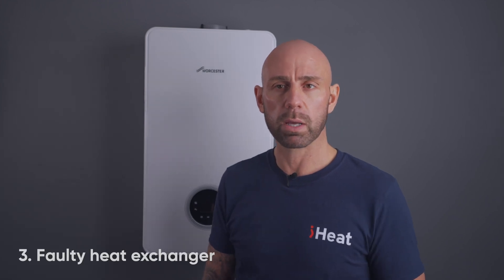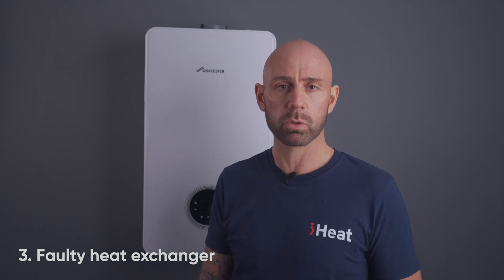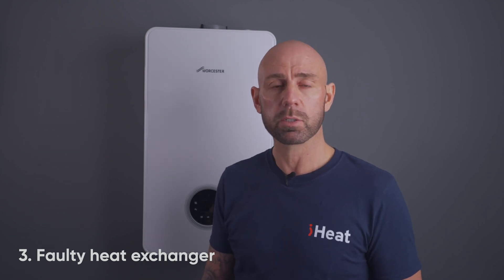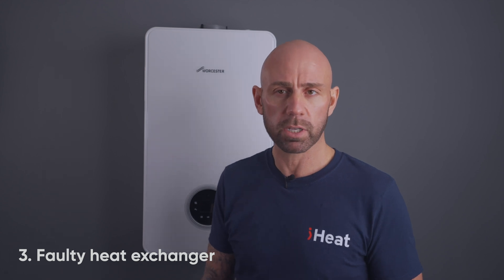A heat exchanger allows heat to be exchanged between two fluids or substances — in this case, gas and water. Simply put, this means transferring the heat from gas to the water that will be circulating around your home to the radiators and hot water tank. The heat exchanger is one of the most expensive parts of a boiler, so when the heat exchanger is faulty, it is probably one of the worst things to cause leakage.